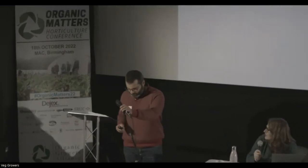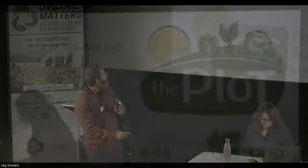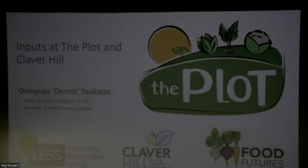Dennis is going to talk about his experiences in quite a few different growing spaces in the Northwest, with different soil types and different fertility inputs. I'm Dennis. I'm a grower and Farm Start trainer at the Plot, and I also work at CAWR part-time. The Plot is a commercial organic farm in Lancaster that also hosts the North Lancaster Farm Start project. It was set up by Food Futures, a network of networks trying to change the food system in North Lancashire. I'm also going to talk about Cleverhill, which is a community food growing project owned by the community.